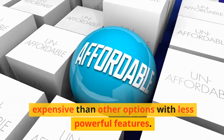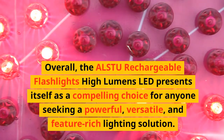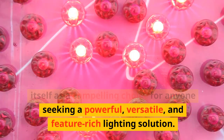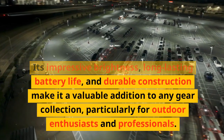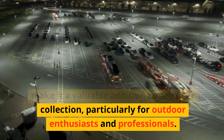However, it's important to consider that the high lumen output might be overwhelming for some situations, and the flashlight may be more expensive than other options. Overall, the ALSTU rechargeable flashlight presents itself as a compelling choice for anyone seeking a powerful, versatile, and feature-rich lighting solution. Its impressive brightness, long-lasting battery life, and durable construction make it a valuable addition to any gear collection, particularly for outdoor enthusiasts and professionals.